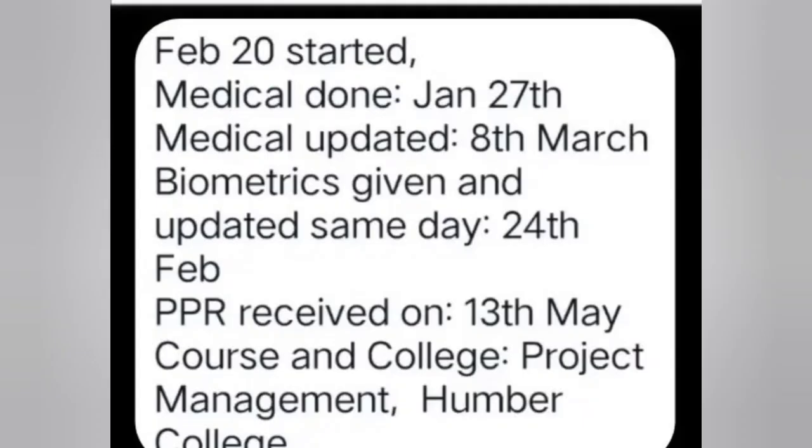Next: file February 20th, medical done 27th, medical update 8th March, biometric given with medical update same day, 24th February. PPR received 30th May. College: Humber College, course: Project Management. Congratulations!